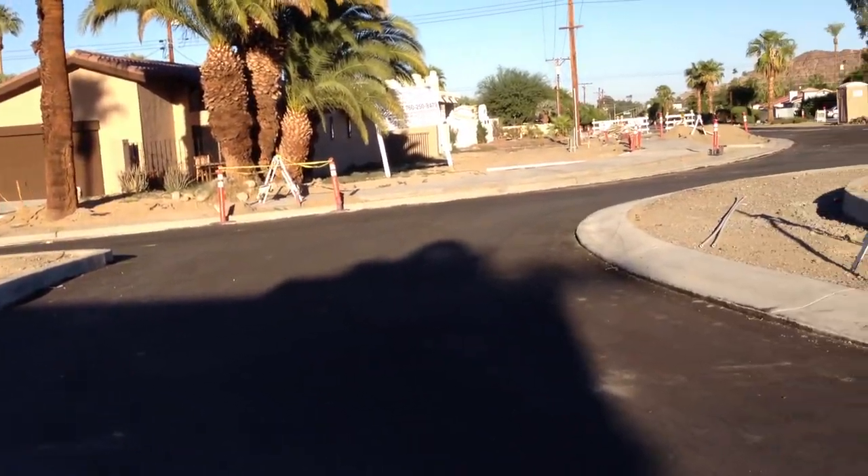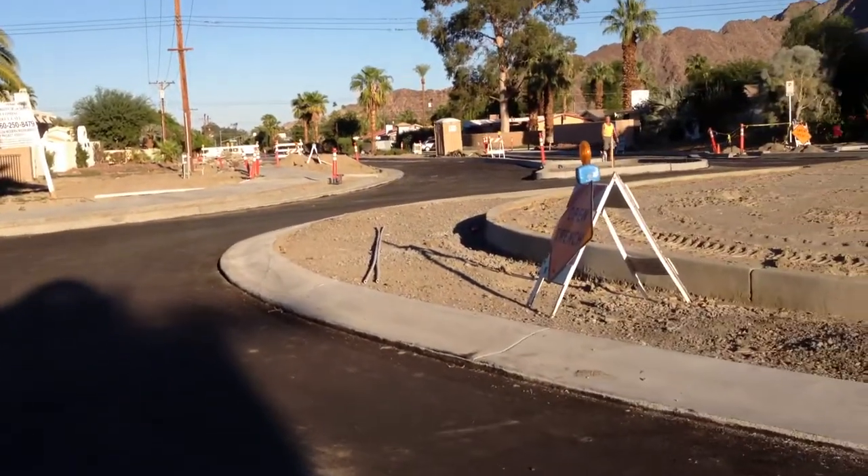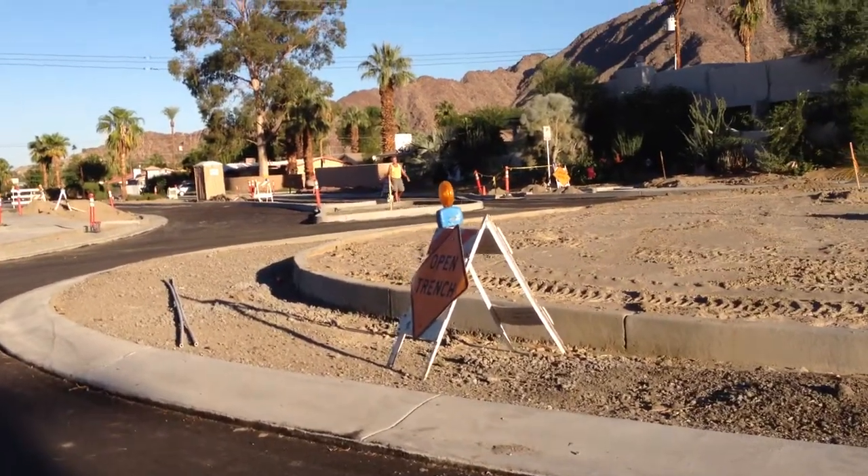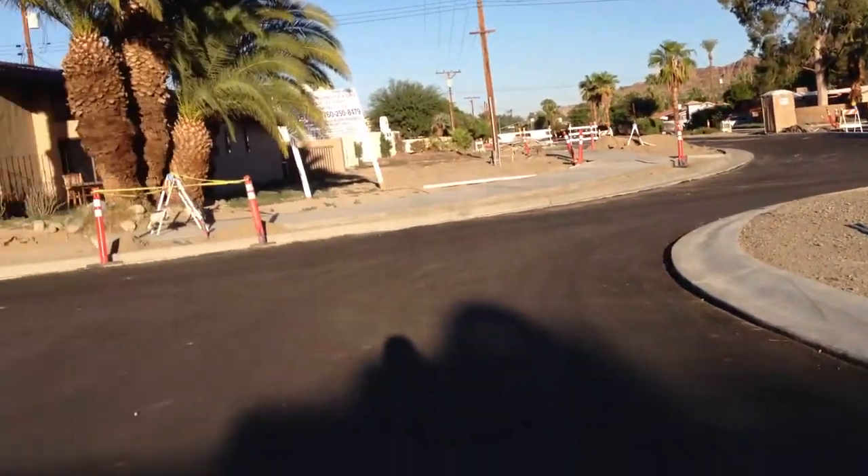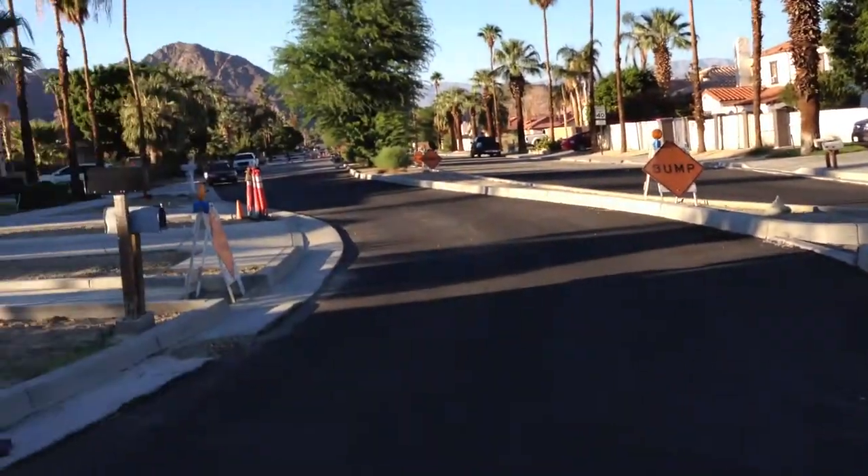Neighbors are already parking in their driveways. Not sure where all the pedestrian crossings are, but looks like one here.